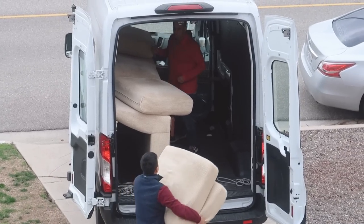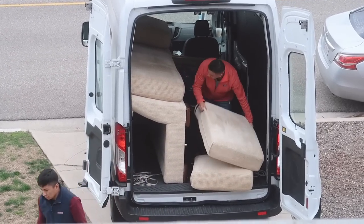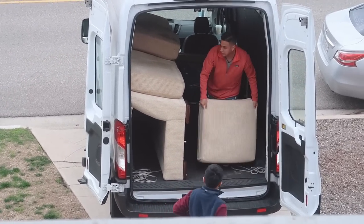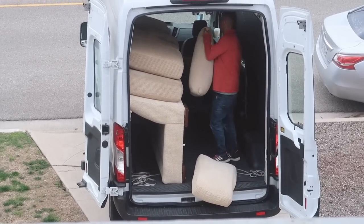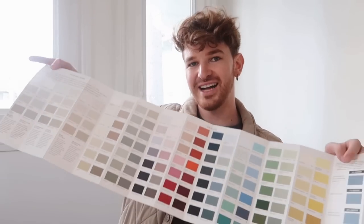Look you guys — the couch is being taken away right now. It's going to be reupholstered, which I'm so excited about. I believe it's about a two or three week process. So once the couch is back, it will have the new fabric on it, which is currently being shipped to the upholstery place. I headed to the paint store this morning and got some swatches. We are in the breakfast nook right now — I'm sitting in here getting a vibe for how it's going to feel.